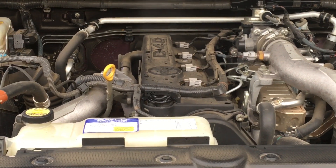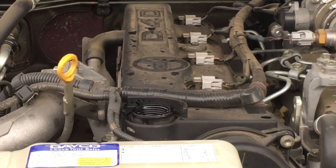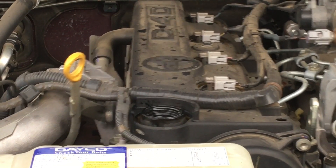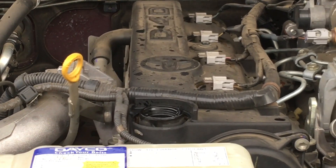Depending on the size of the hole and how you drive the vehicle, running the engine like this can end up popping seals and doing other damage as well, because you've got a higher amount of blow-by.